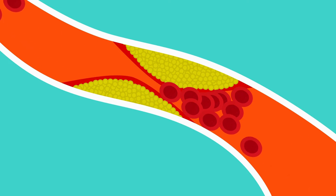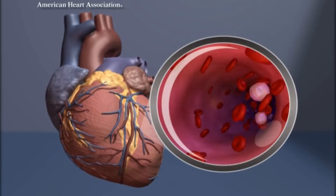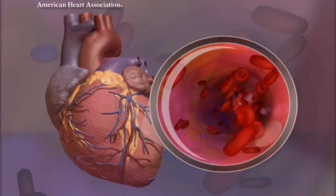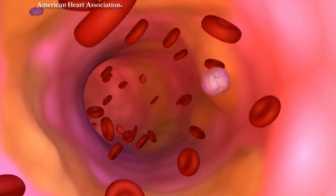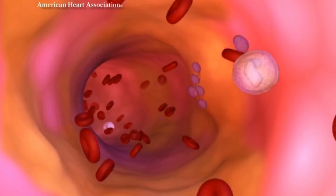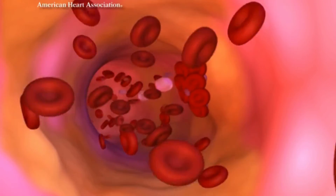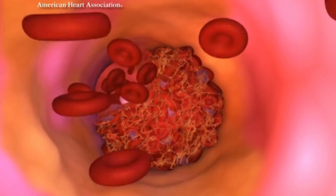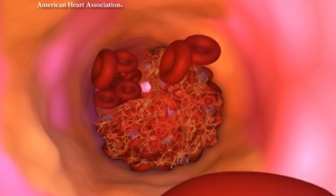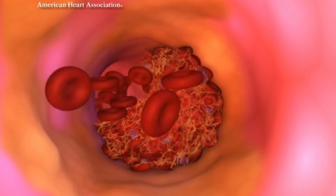The longer the blockage, the nastier it gets. In a healthy heart, electrical impulses keep things ticking smoothly, letting the heart pump blood efficiently. But when a coronary artery gets blocked, without oxygen, cells start dying, leading to permanent damage to the heart muscle. As the damaged part heals, it's replaced by fibrous scar tissue.